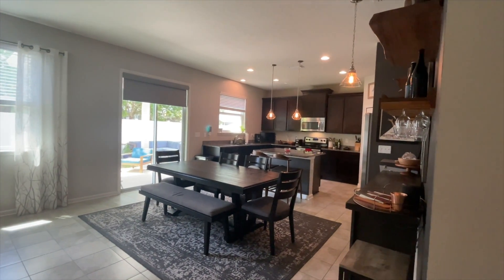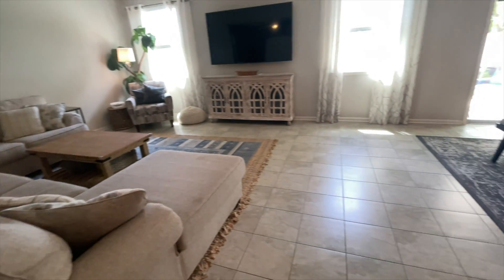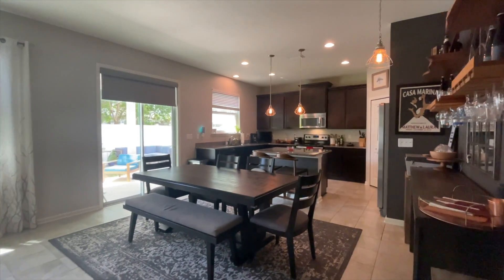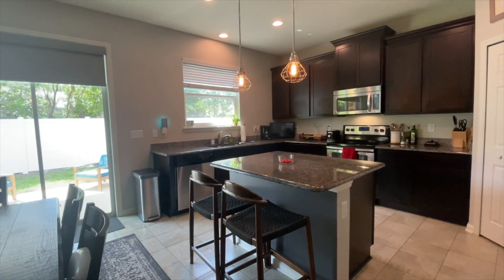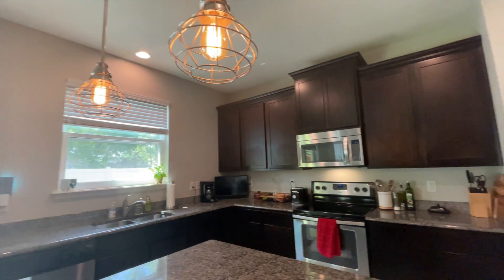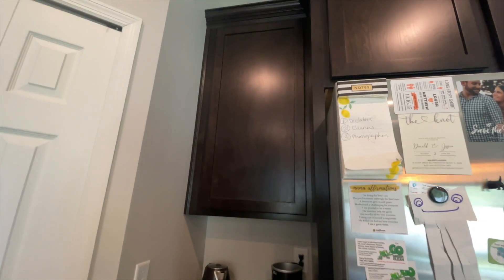And then we've got our kitchen to the right and the living room to the left. It is very nice and airy in here. You've got tile that pretty much runs everywhere but the bedrooms — nice color. Darkest part about this house is definitely the kitchen, but it is very well maintained. You do have what looks like granite on the island.